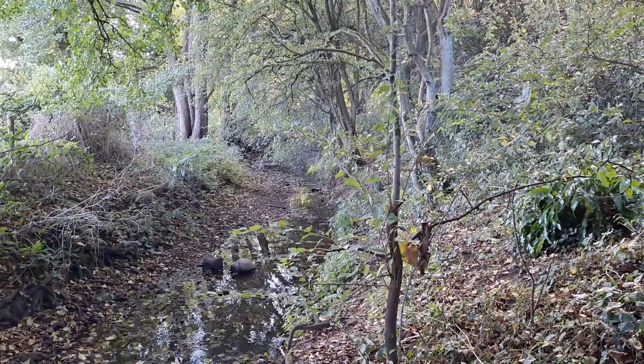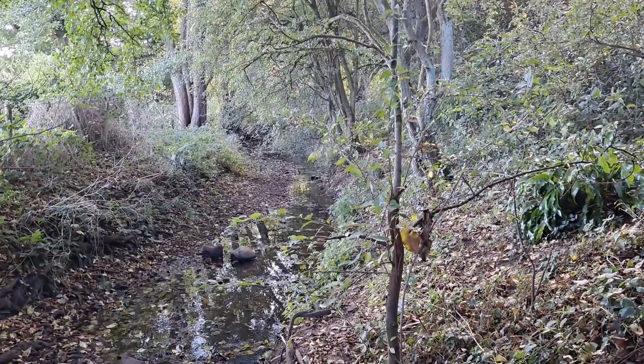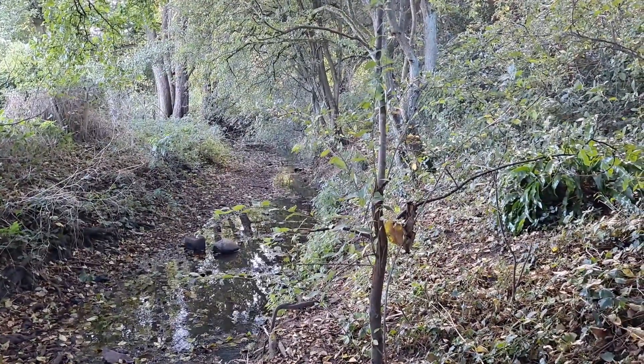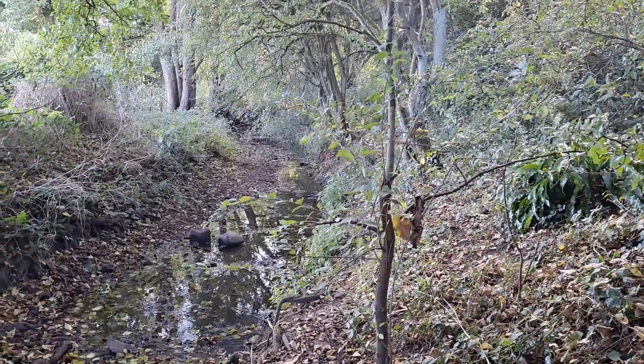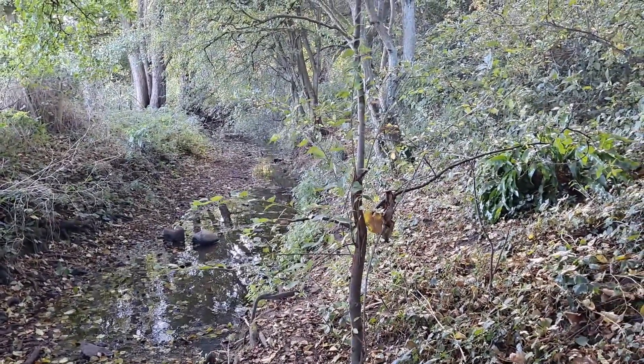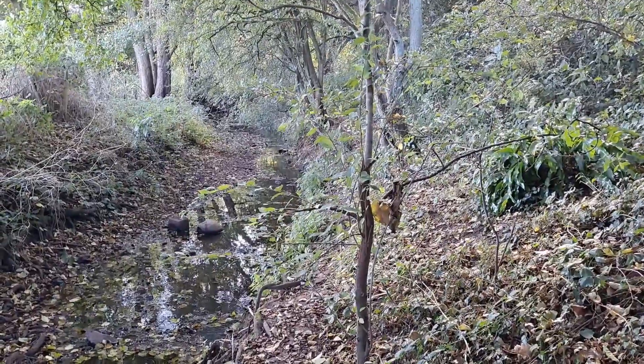Hi guys, Monday the 10th of October. Come for a little walk in Warmly Woods. Warmly Woods? Kingswood Forest? Warmly Forest? That's it — Warmly Forest.